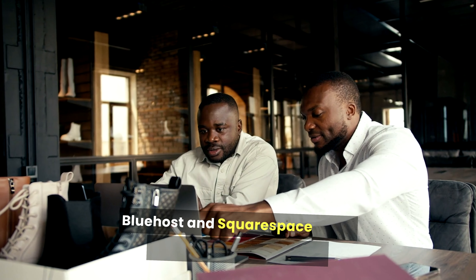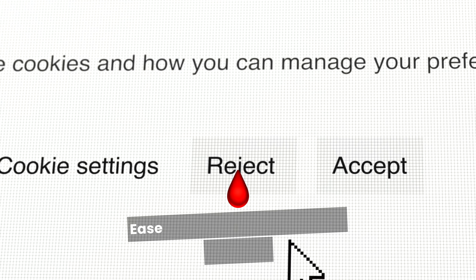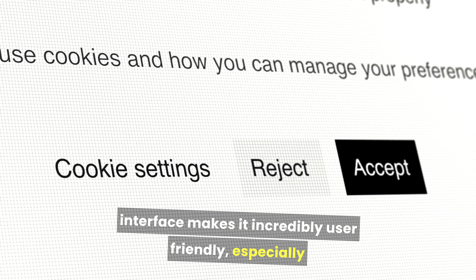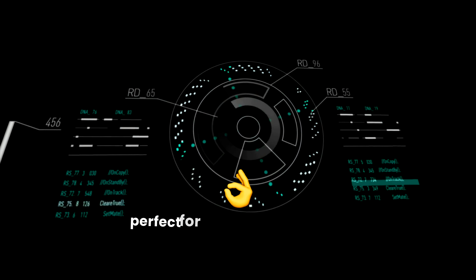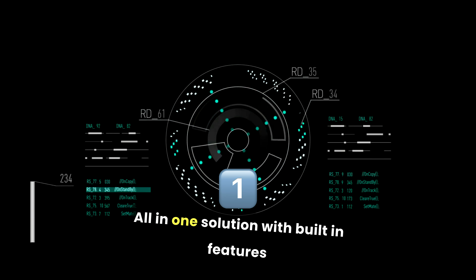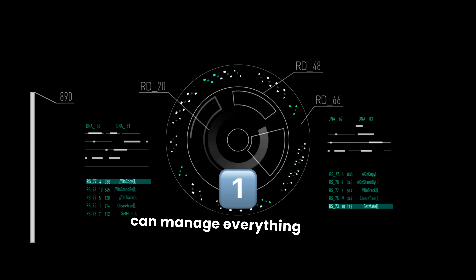The choice between Bluehost and Squarespace really depends on your specific needs, but if I had to pick, I'd lean towards Squarespace for a few reasons. Ease of use: Squarespace's drag-and-drop interface makes it incredibly user-friendly, especially for those who aren't tech-savvy. Design quality: the templates are visually stunning and professional, perfect for creatives and small businesses looking to make an immediate impact. All-in-one solution: with built-in features like e-commerce, SEO tools, and analytics, you can manage everything in one place without needing additional plugins.